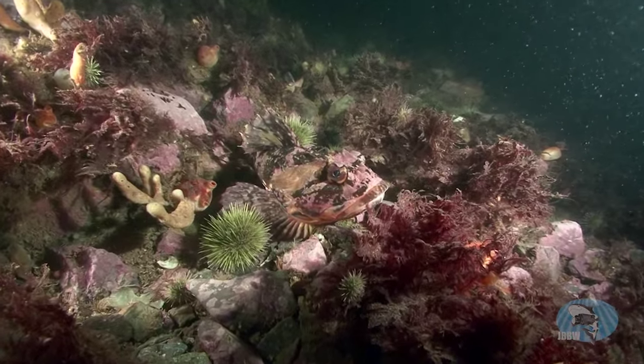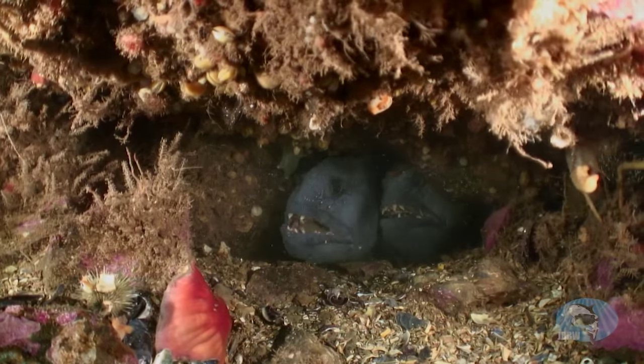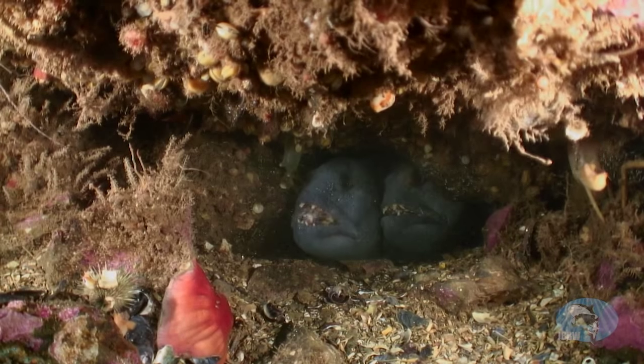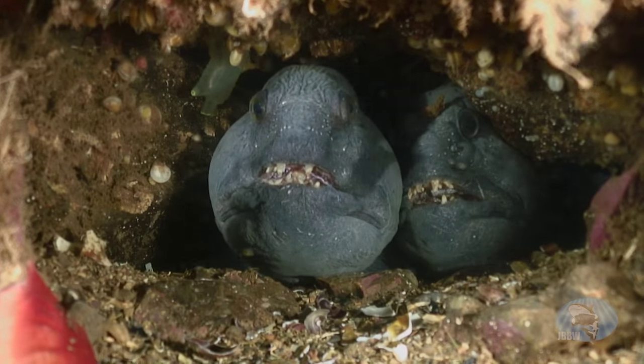A sculpin tries to blend in with the bottom. Among the more popular photo subjects here: Atlantic wolf fish. A mated pair has taken up residence in a hole.